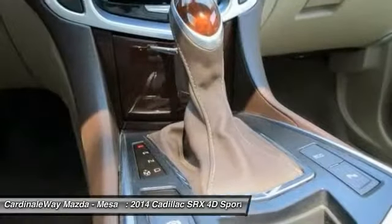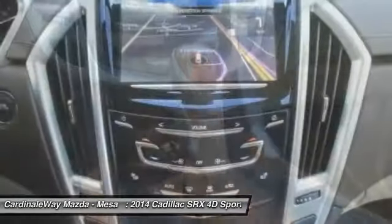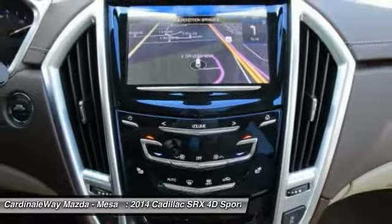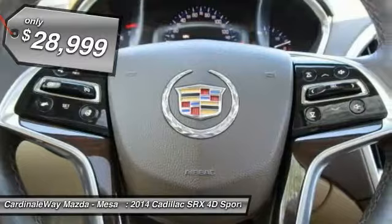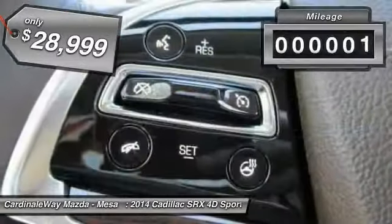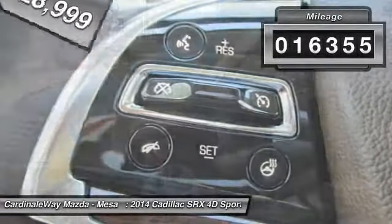Luxury lovers will delight in the new stylish handcrafted cabin. And for technology lovers, the list of high-tech features is just too long to list, and is priced below $30,000. This vehicle has less than 20,000 miles.